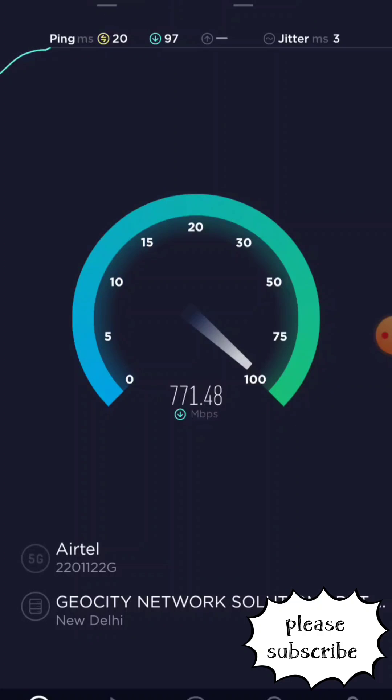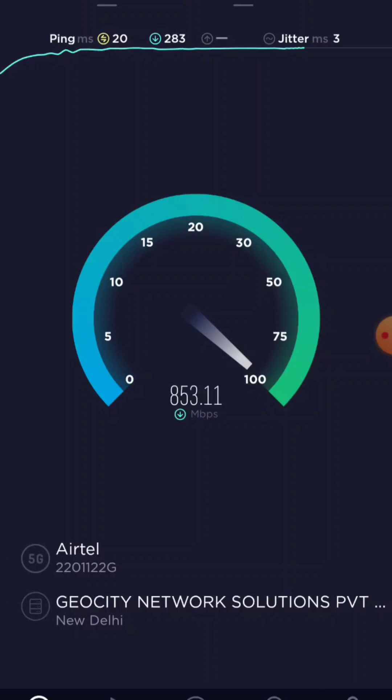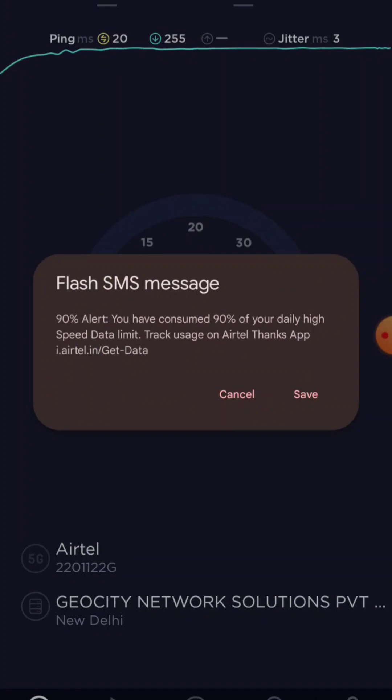Oh my, this is beyond my expectation! 850 — oh wow! It's twice the speed of my internet. Oh man!